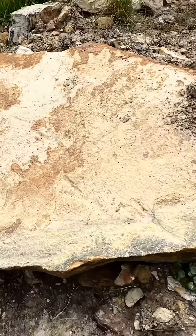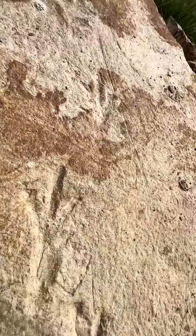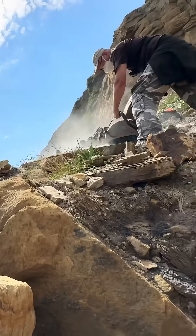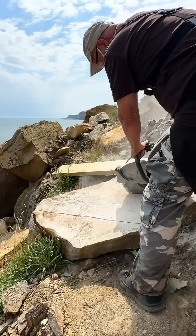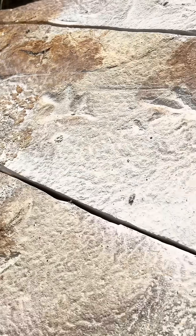A dinosaur trackway — seven of them in total with tail drag marks. An incredible find. No time to admire though; we needed to cut this down and get it off the beach as soon as possible. The dust that has settled in these prints really emphasises how good they are.